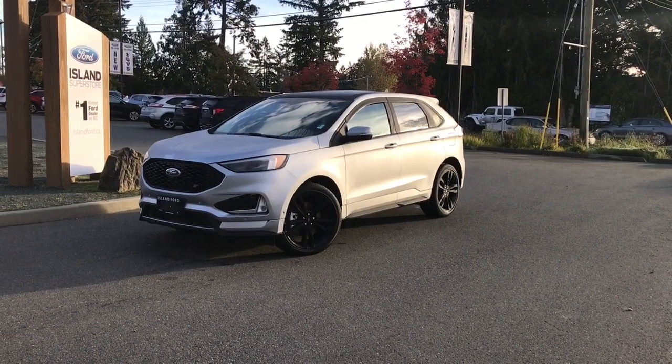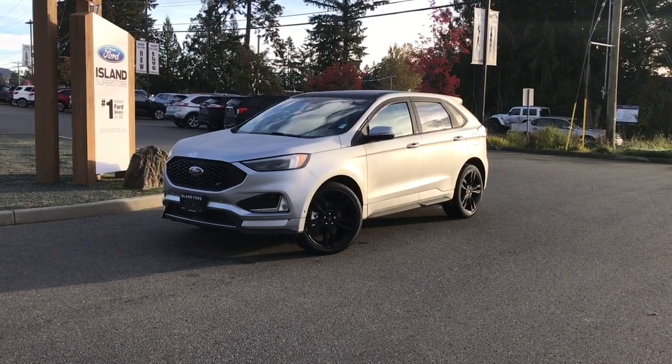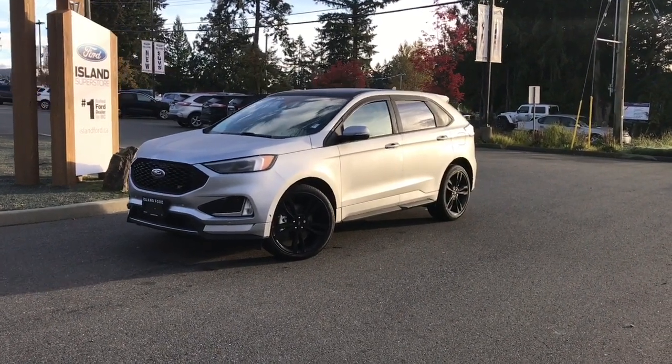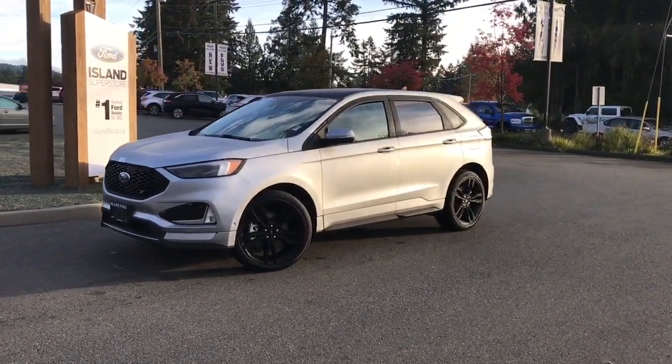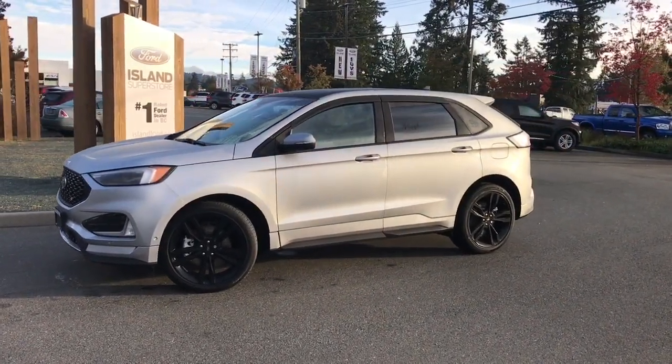Thanks for joining us today at Island Ford Superstore located on Norcross Road in Duncan BC off the Trans-Canada Highway. We're in the Cowichan Valley on Vancouver Island and you can visit us online at islandford.ca for more information and a full description of this vehicle.